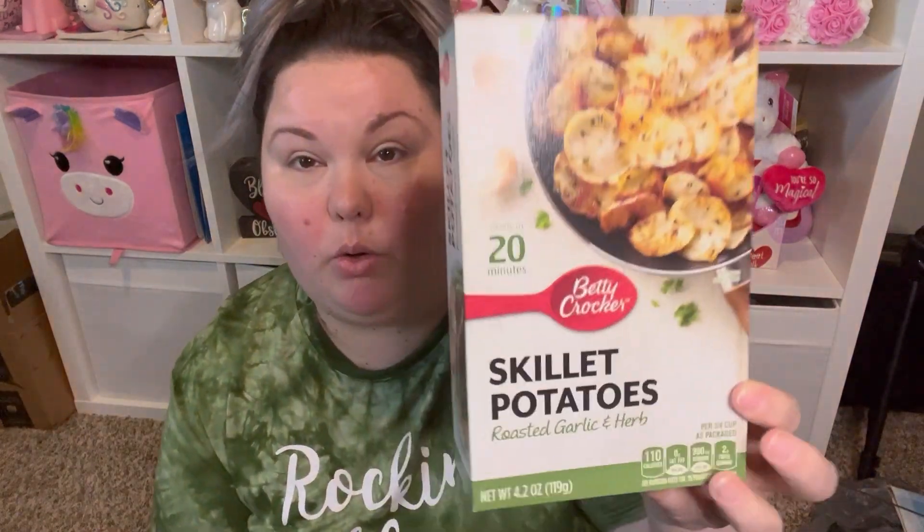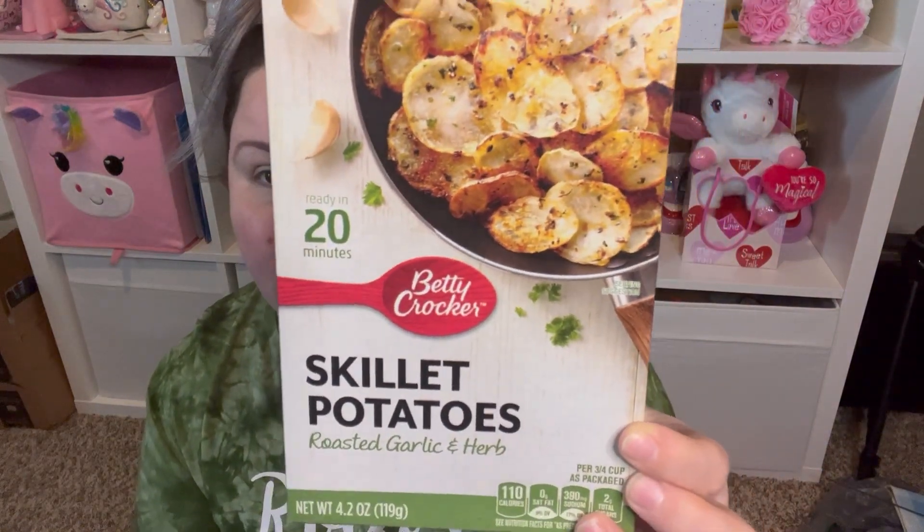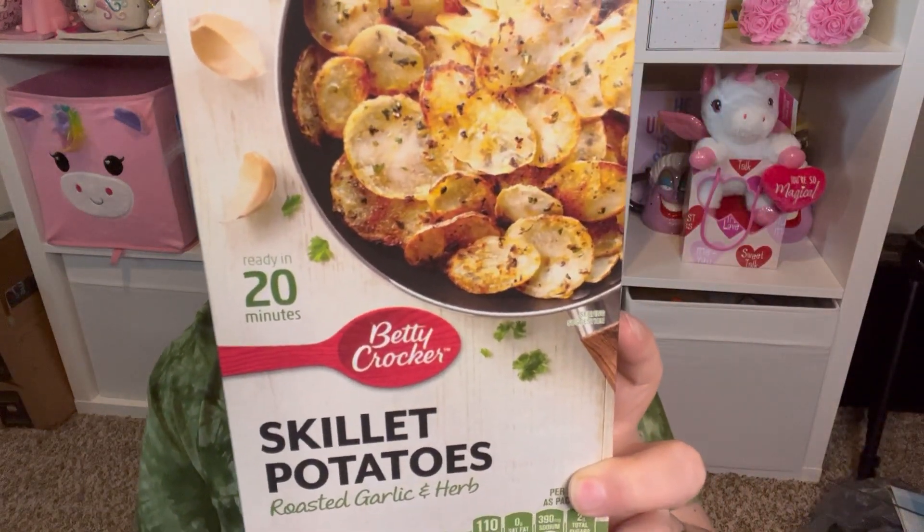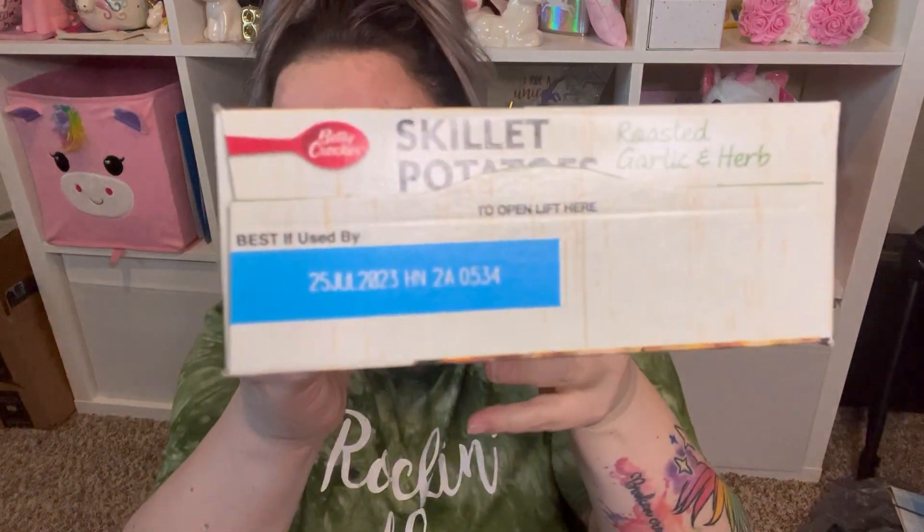Two food items — first is Betty Crocker Skillet Potatoes in Roasted Garlic and Herb. It's 4.2 ounces and ready in 20 minutes. All you need is three tablespoons of vegetable oil and one and a half cups of water. This would make a great quick side for a meal. The expiration date is July 25th, 2023.